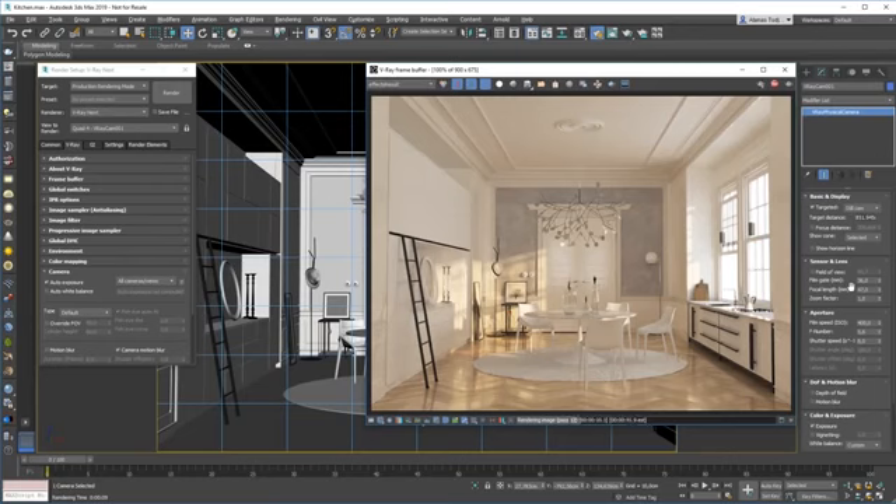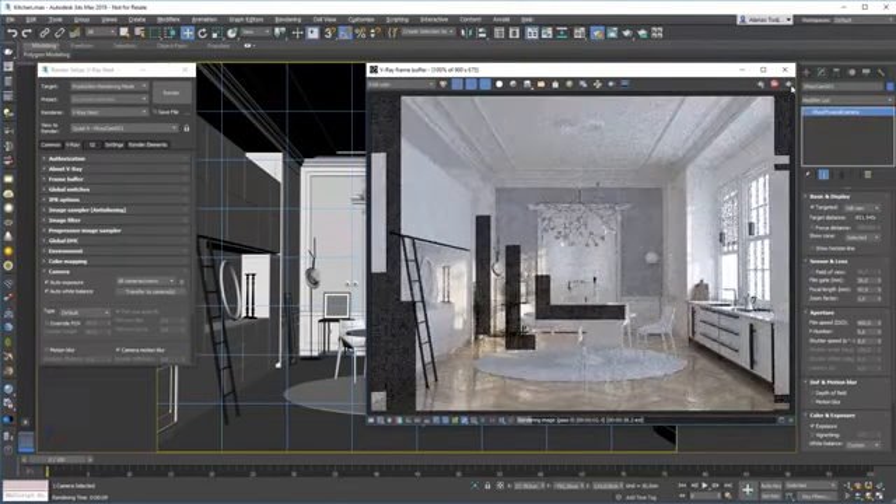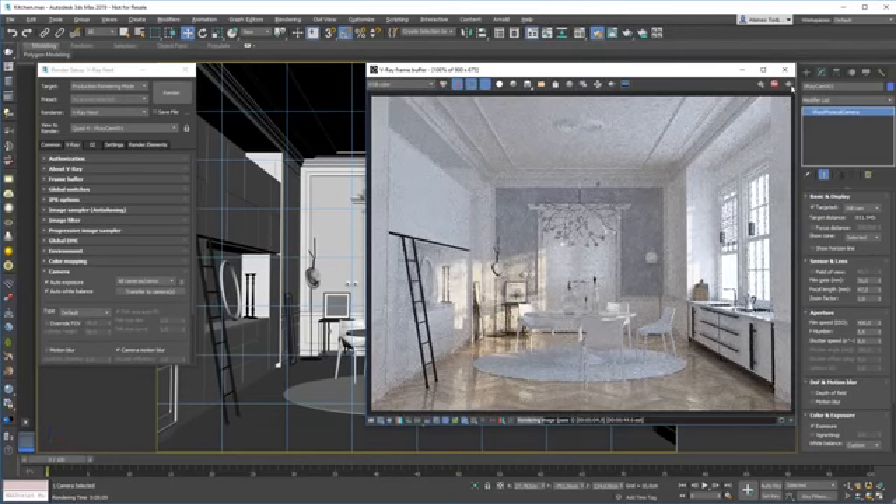What if I want V-Ray to fix the white balance as well? I can simply go into the camera settings again and click on the auto exposure and white balance checkbox, and just do another render. And by the looks of it, that fixed my problems with the white balance as well. So without knowing anything about the camera settings, I was able to fix my exposure and white balance problems. Now that I'm happy with my results, I can transfer the settings that V-Ray figured out for me to the physical camera. To do that, I need to go to the camera settings and click on the transfer to camera button. That will change the film speed setting and the white balance temperature.